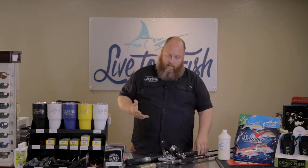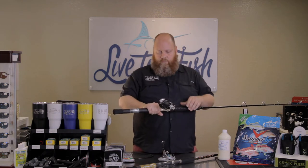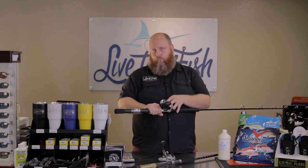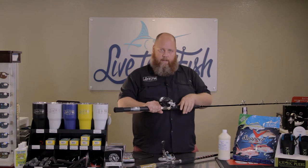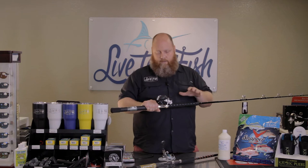What rig are you going to take with you? Let's talk about conventional. This is a Shimano Torium 20HG, which is a fairly high speed reel, 6.2 to 1 gear ratio, and I got it on a Shimano Terez 30-pound class rod. This is perfect for getting out there and catching a Red Snapper.